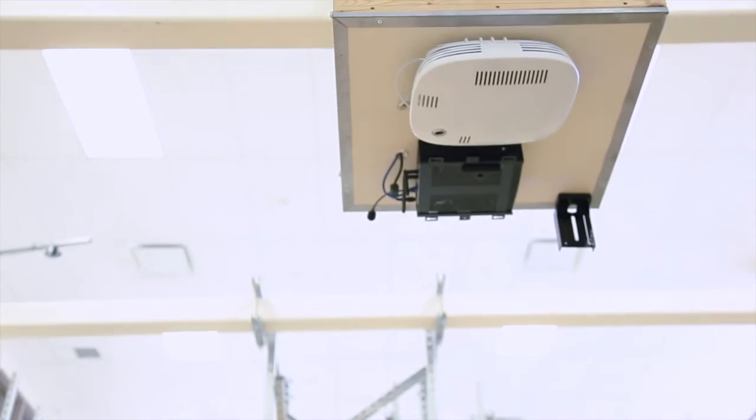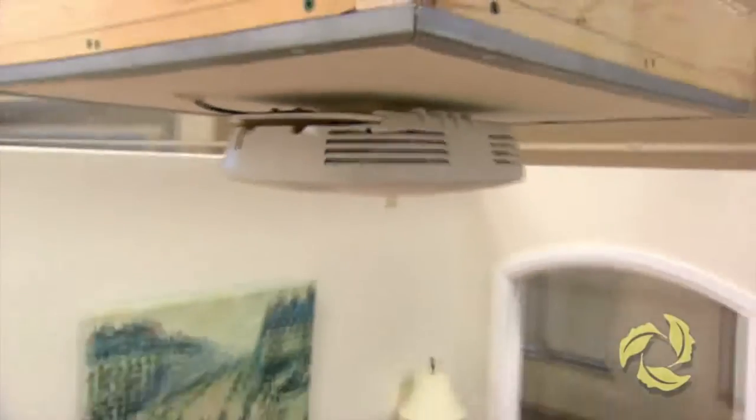Beyond robotics, they're also doing a lot of work with sensors here. One of the things is a fall detection monitoring system — it's right up there. Basically, there are sensors all over the place. If you do take a fall, it'll ask you: are you okay, do you need help?